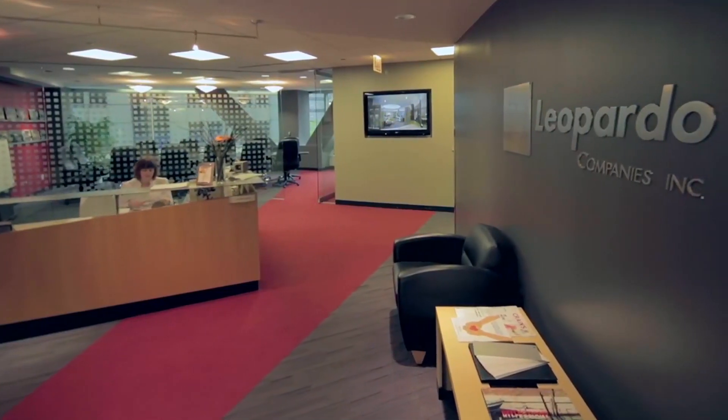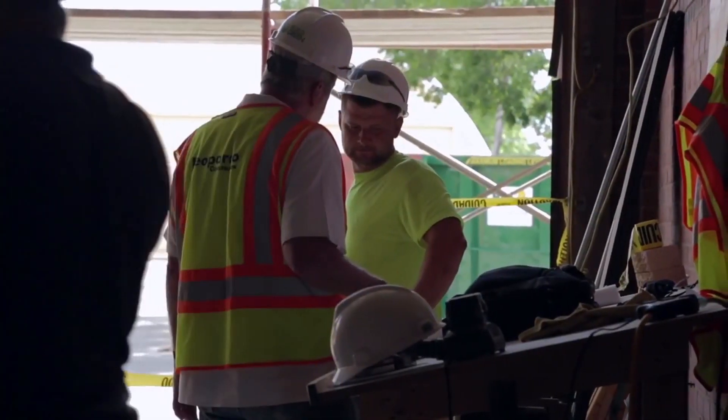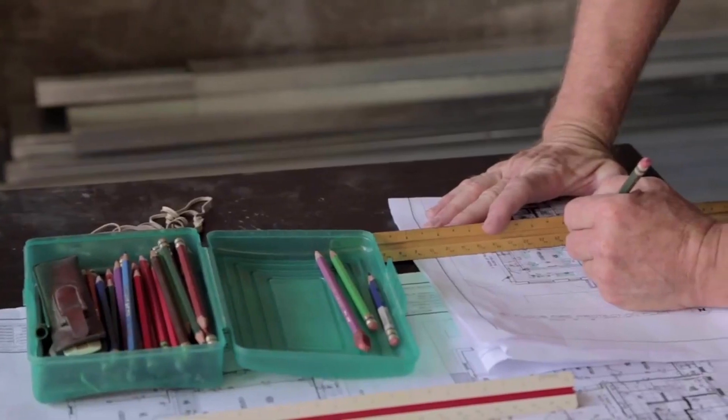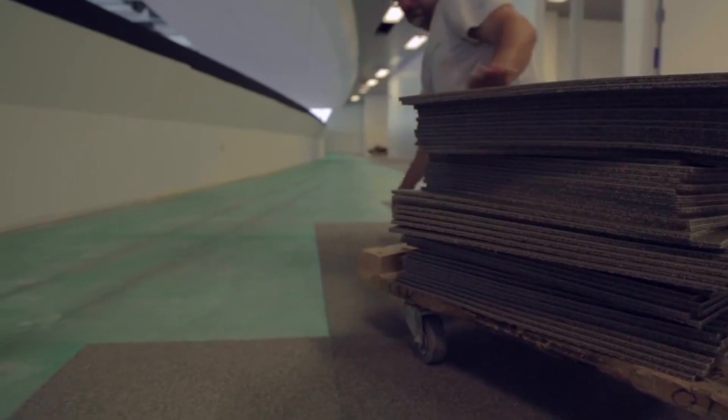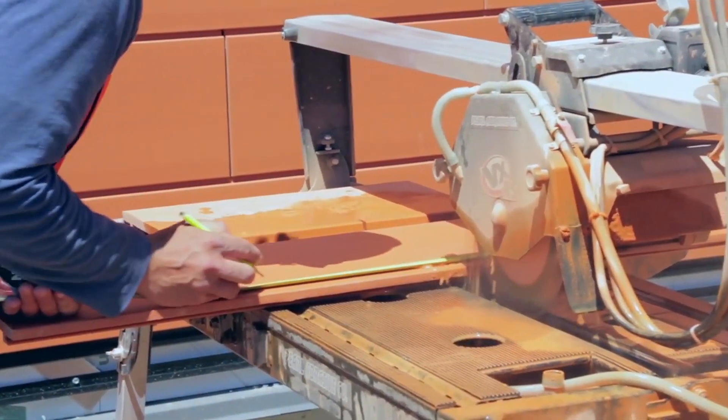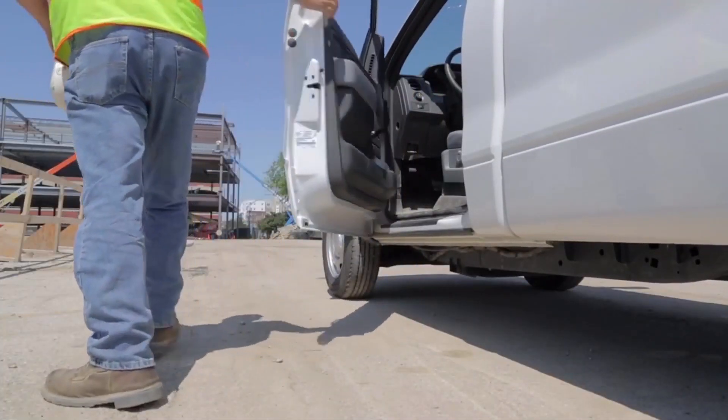It's time to better manage your talent. Too many construction companies are still using manual paper processes for recruiting. One construction company, however, found a better way. Leopardo Construction is using technology to hire, onboard, and develop the workforce. This comes as part of a five-year strategic plan for growth. The Chicagoland-based company has saved more than 50% in total recruiting savings and has onboarded more than 100 employees, with plans to use this tool to grow its workforce in the future.